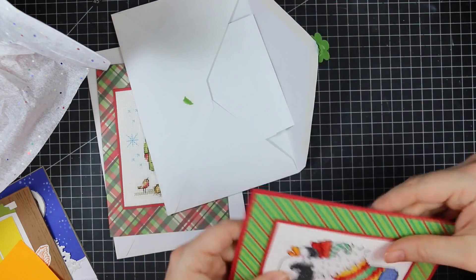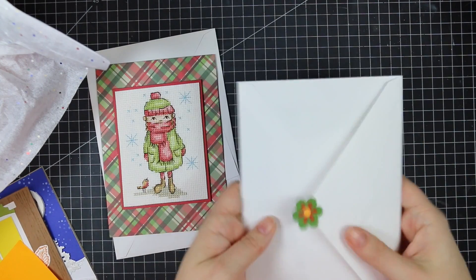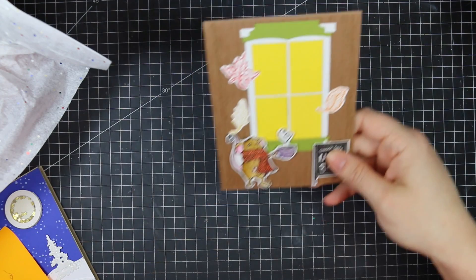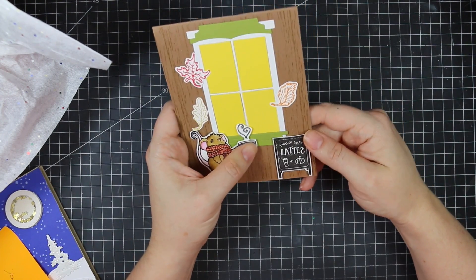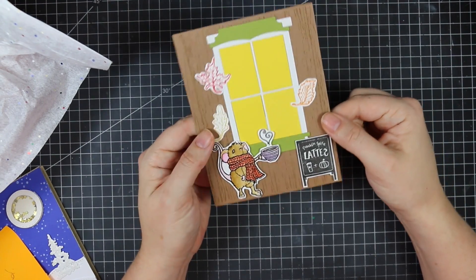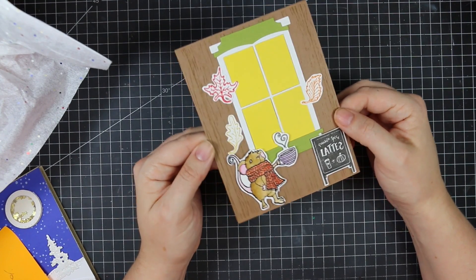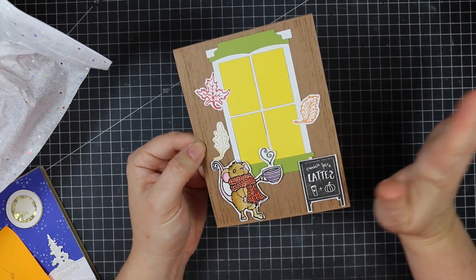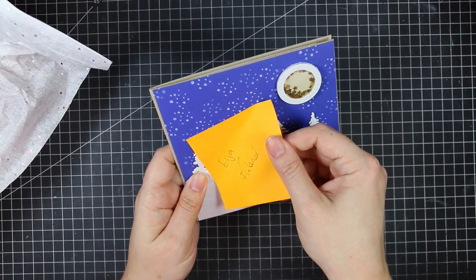Then this adorable card from Heather with this fun little window scene — a little mousie with a latte cup, pumpkin spice lattes! So cute, so very fall. It's so cold and snowy here so I love it — I'm still all about fall colors, just bring it back.